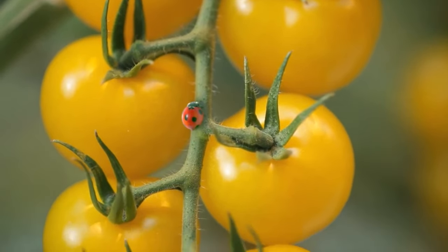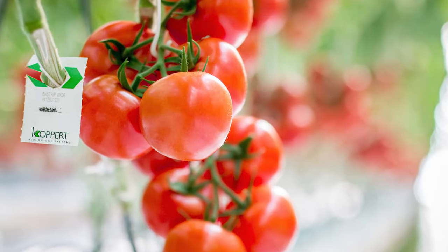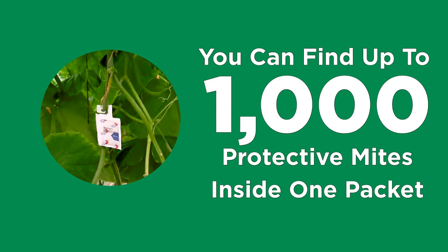Greenhouse farms in Ontario practice integrated pest management. This means good bugs like ladybugs and beneficial mites are deployed to naturally fight bad bugs. The helpful bugs are introduced with small packets — inside each one, you might find up to a thousand tiny mites.